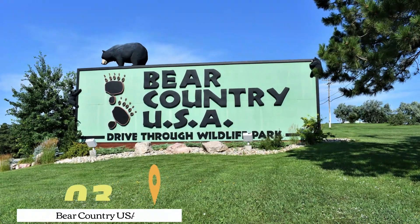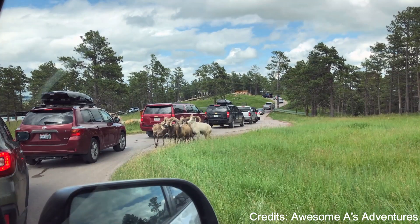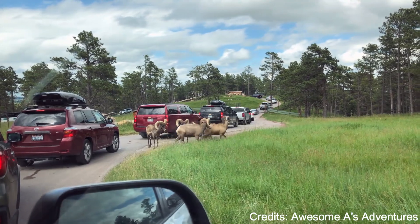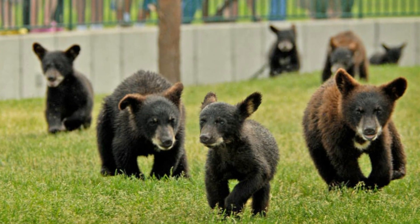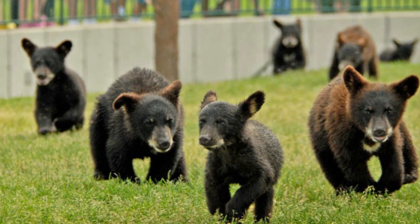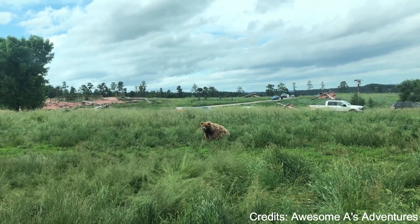At number three, we have Bear Country USA. This drive-thru wildlife park offers a unique opportunity to observe North American mammals in their natural environment. From the comfort of your vehicle, you can watch as black bears, wolves, elk, and other animals roam freely in large enclosures that mimic their natural habitats.